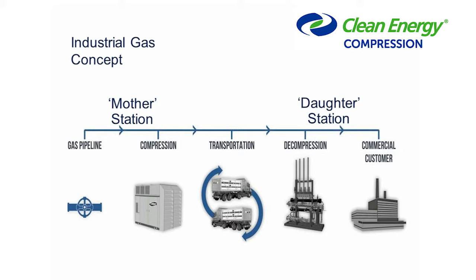The high-level concept is basically made up of five parts. We start with a gas pipeline, then move to compression — which is what IMW has been doing for a long time — but instead of filling vehicles, we fill tube trailers or large industrial gas cylinders with natural gas. We transport them usually by road, sometimes by waterways, to a commercial customer. At that customer site, we use decompression and pressure reduction systems to safely remove the gas from the trailer and deliver it. The mother station is the gas pipeline and compression; the daughter station is the decompression and end customer.